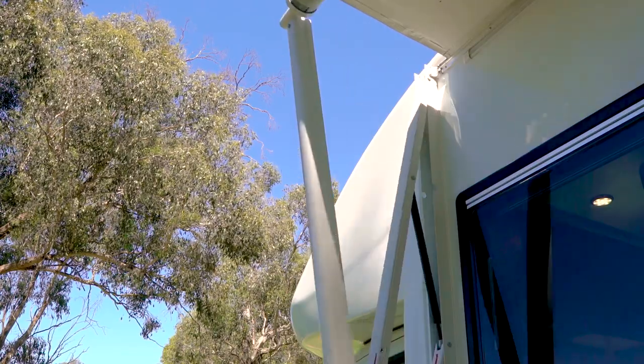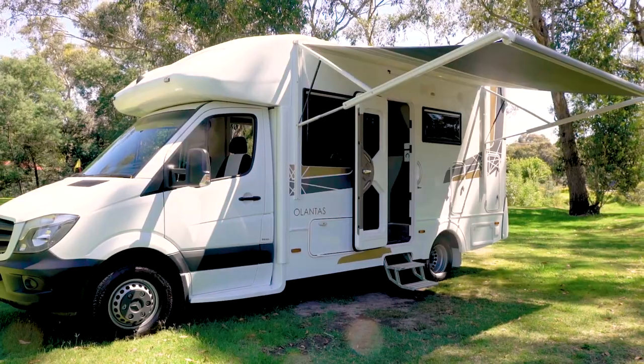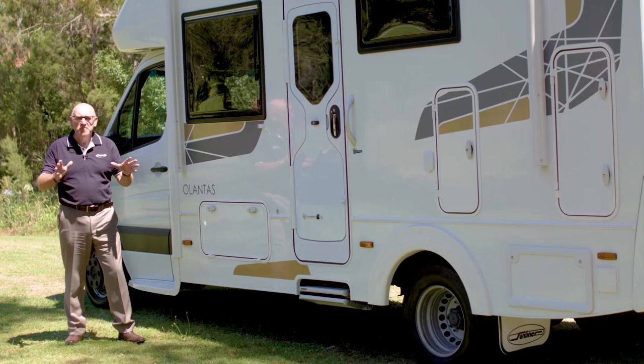The awning is the final touch. The Atlantis Series uses an electric awning — you can pull up, flick a switch, and in a few minutes be enjoying a cold beverage, listening to your music at your chosen site in the shade of your awning. Now that's what I call camping.